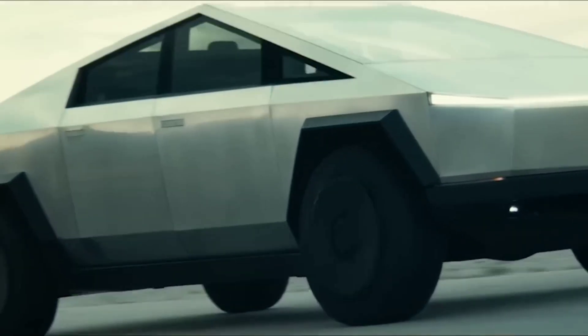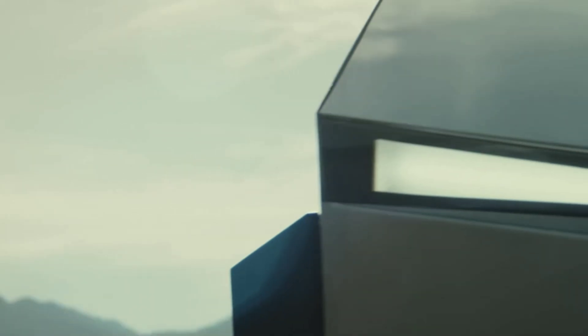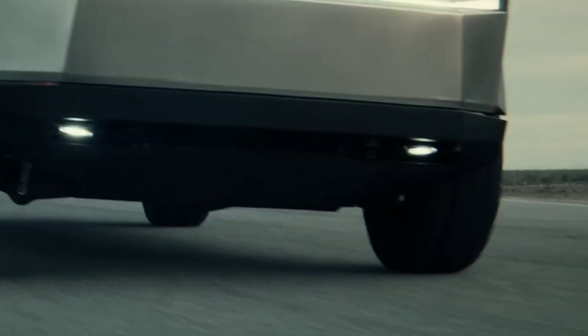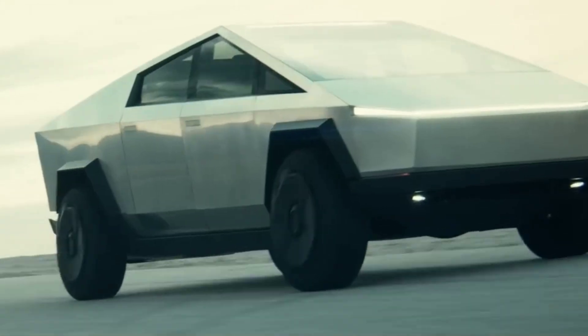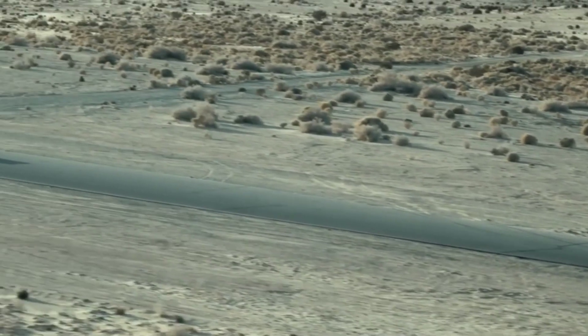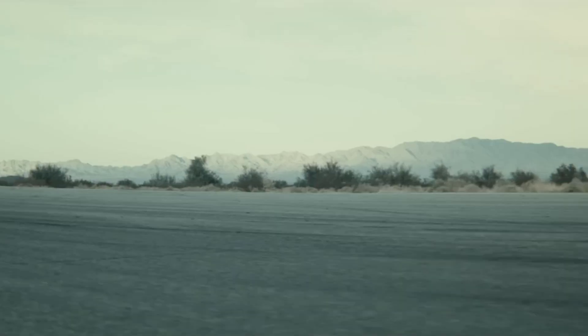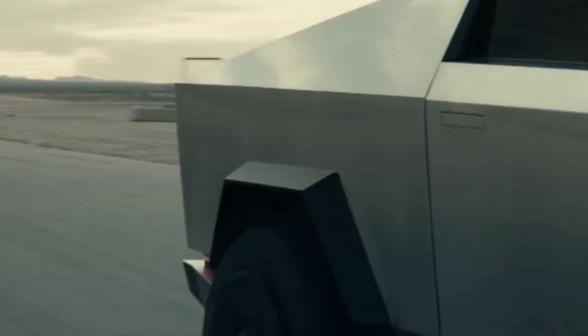The Cybertruck is Tesla's futuristic pickup truck that will challenge the dominance of gas-powered trucks. It will have a range of up to 500 miles, a towing capacity of up to 14,000 pounds, and a zero-to-60 time of less than three seconds. It will also have a stainless steel exoskeleton that can withstand bullets and sledgehammers. The Cybertruck will use the 4680 cell to power its massive battery pack and electric motors.